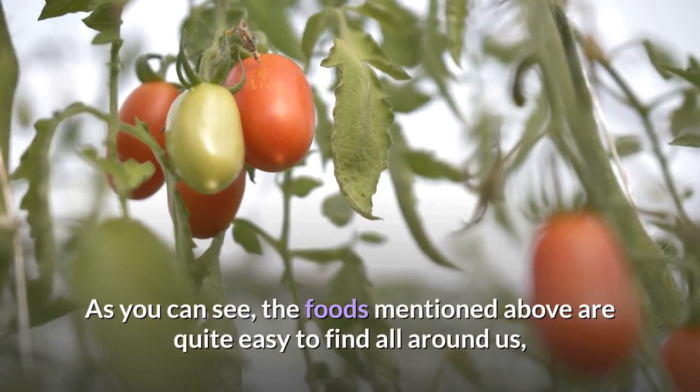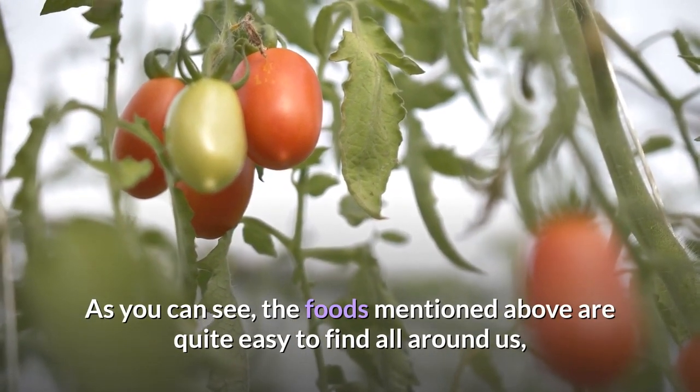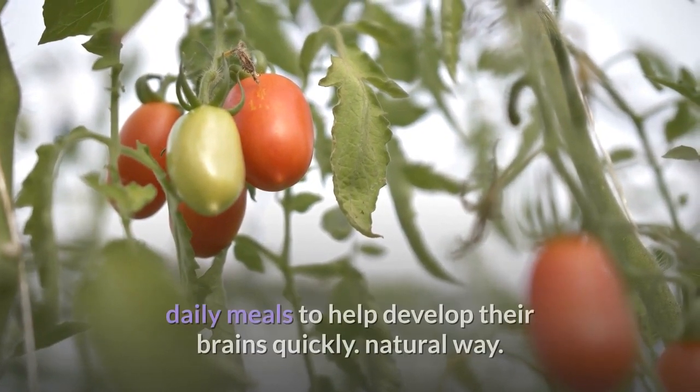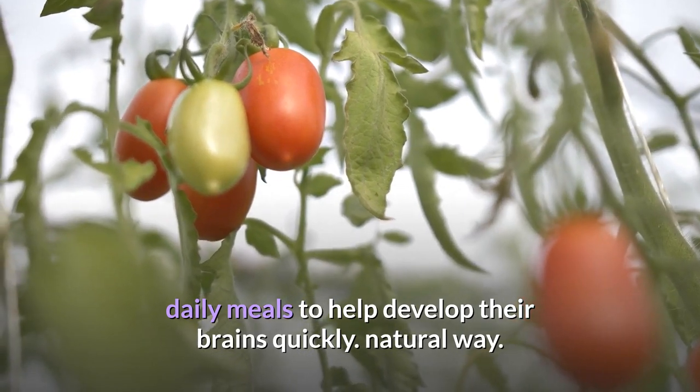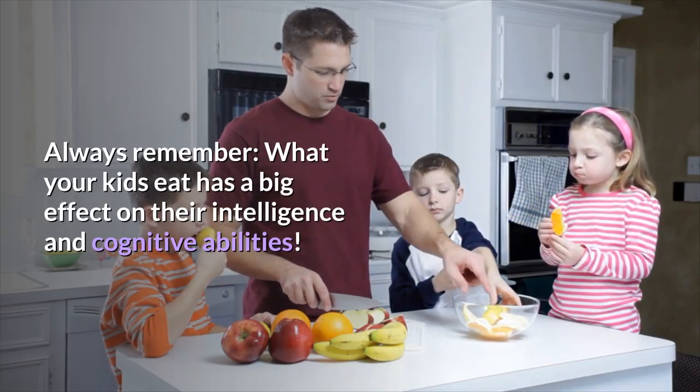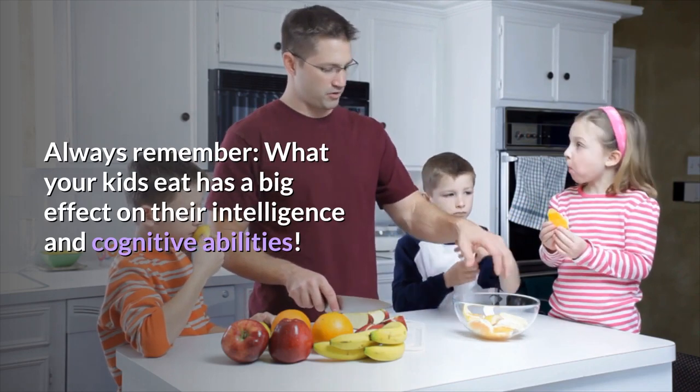As you can see, the foods mentioned above are quite easy to find all around us, and there are many ways to include these foods in children's daily meals to help develop their brains quickly, in a natural way. Always remember: what your kids eat has a big effect on their intelligence and cognitive abilities.